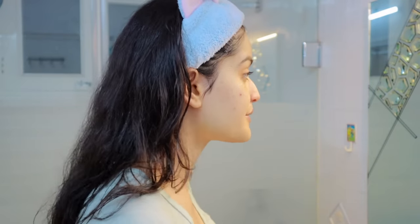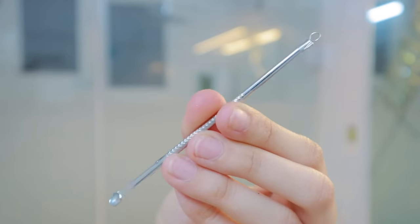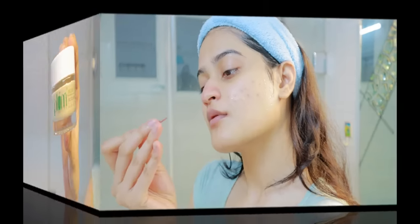After I've cleaned my face, I'm going to apply this headband from Miniso, which I think is so cute, because I am going to be applying a mask later. But before that, I am going to extract my blackheads from my nose. If you do this step at home, please do it very carefully because you can easily rupture your skin.